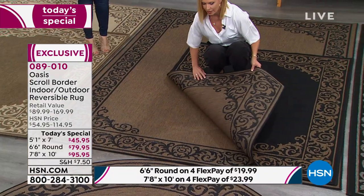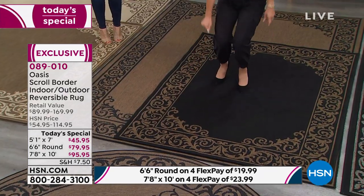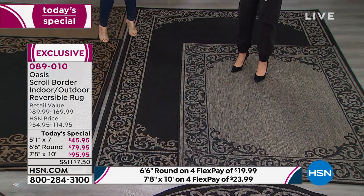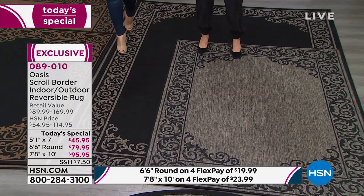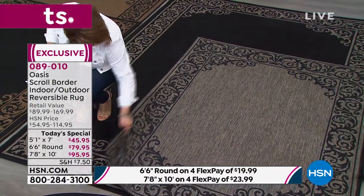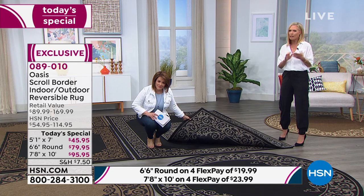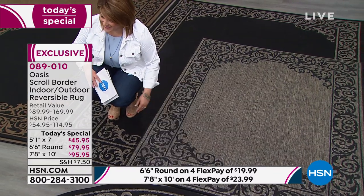Maybe you have darker furniture and want a little more richness and grounding — choose the dark natural. And then there's the gray-black, which is gorgeous and very current. All three colors are beautiful and sit well together. If you have an open floor plan and don't know how to match rugs, this is perfect — use one side in the kitchen, the other in your family room. People will say they look great together and won't even realize they're the same rug, just reversed.